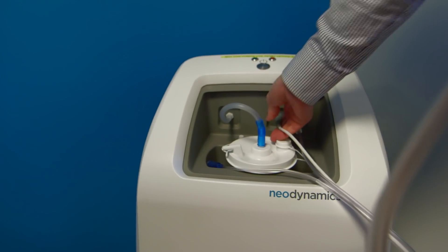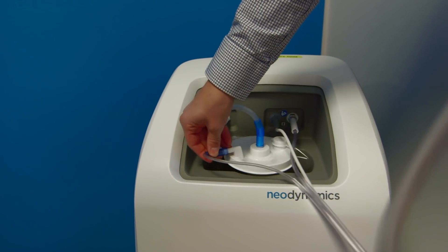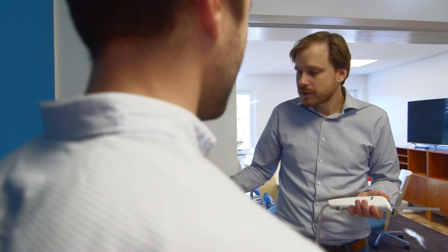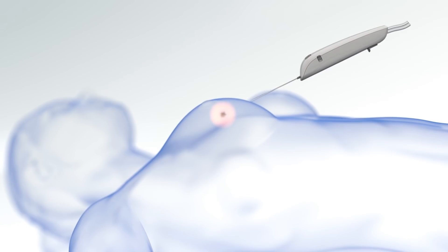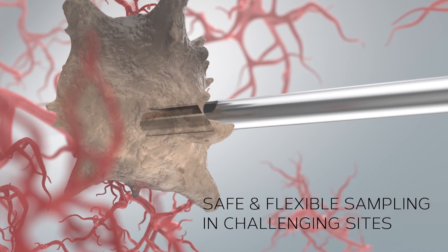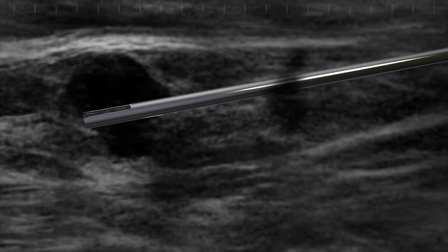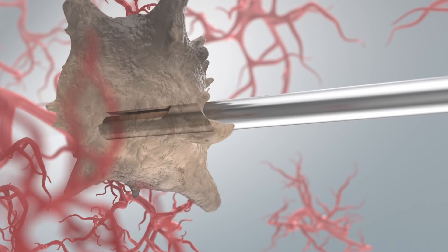In what cases can Neonavia be used? Initially we focus on breast cancer — that means biopsies of a tumor in the breast or of the lymph nodes in the axilla, which is the place where the cancer cells are most likely to spread to first. In principle, the technology can be used in any organ where needle biopsies are performed today for cancer diagnosis.